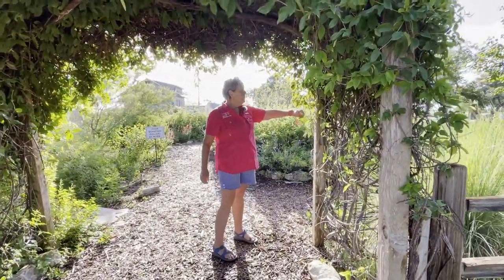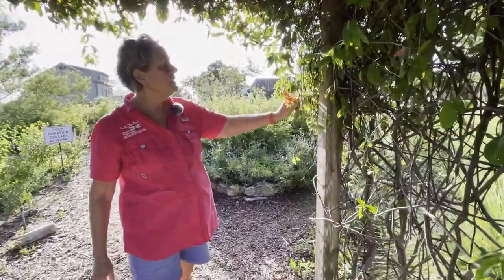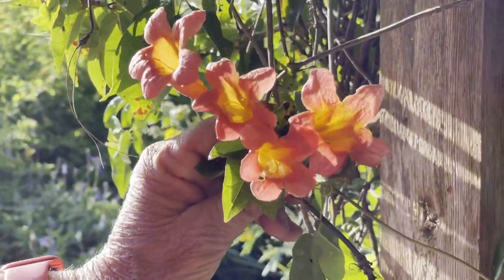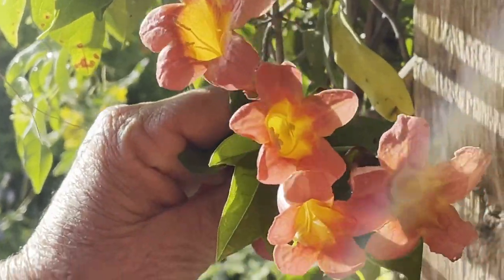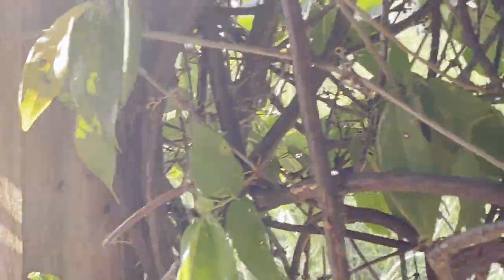So here are some blooms. The hummingbirds and the bees love, love, love the blooms. And again, it's very unusual for them to be blooming in August, but we've had a wonderful summer so far with lots of rain, which has been a gift.